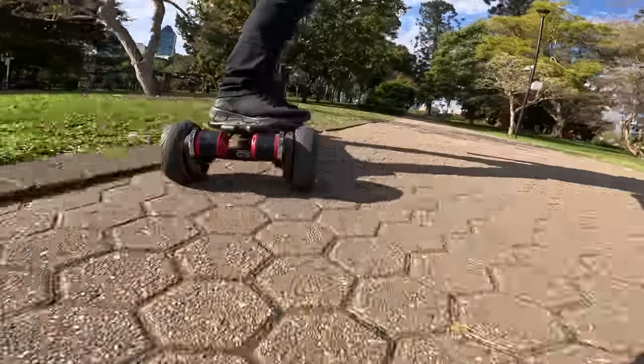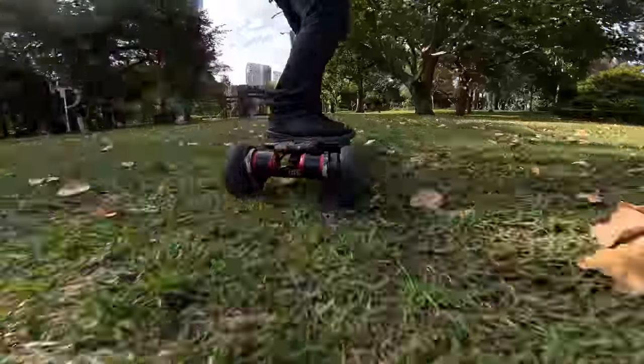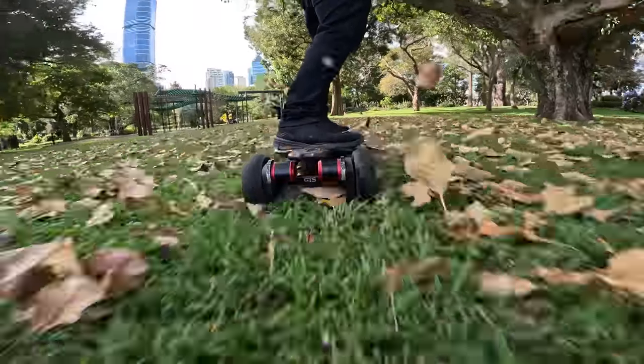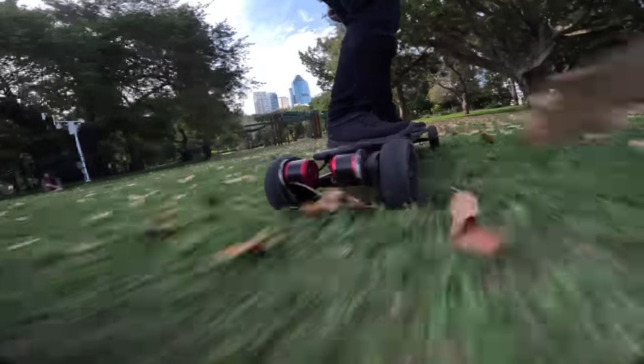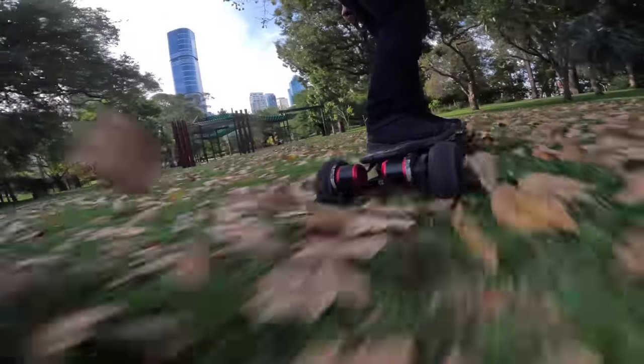Number six is filters. It took me a while to understand the whole ND8, ND16, ND32, because every time I tried to learn online, everyone would just say the same thing - it makes it look more cinematic. So here's the gist: filters add motion to your shot. To show the difference, here I am on my skateboard going through some leaves - this is with no filter at all. So when I add the ND16 to it, you can feel the motion in the shot so much more, especially if I freeze frame it.